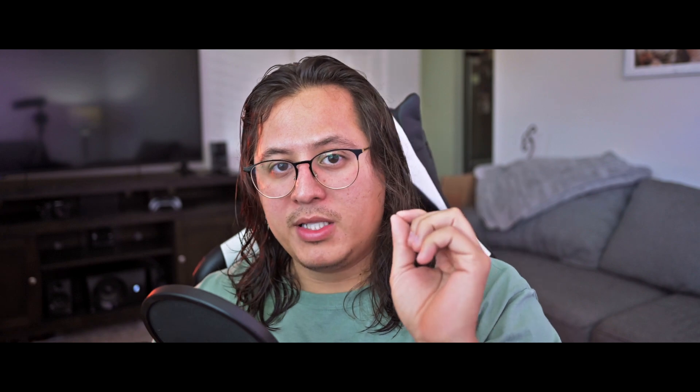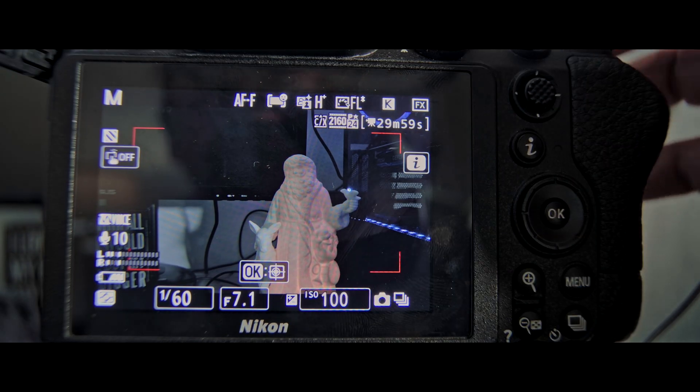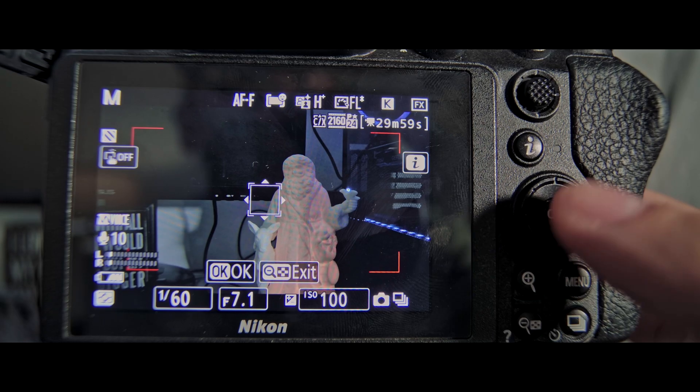I can do this without even looking at the screen — I'll press the OK button and it's going to set the focus point in the center of the frame. So if I move to the side, it's not going to focus me. I have to come back to the center of the frame because that's how I set it up.